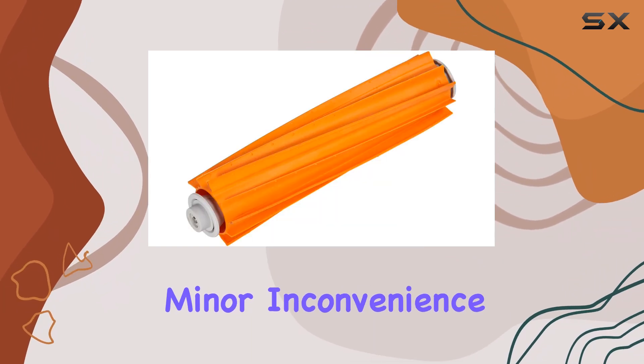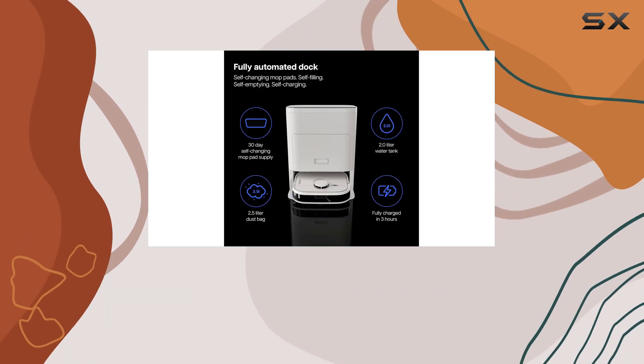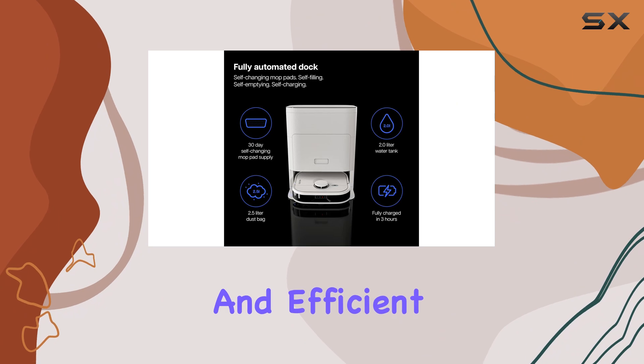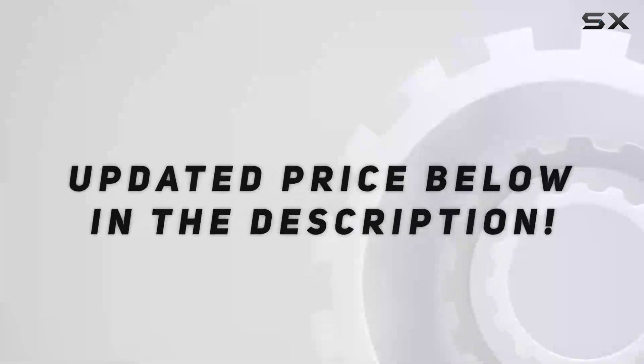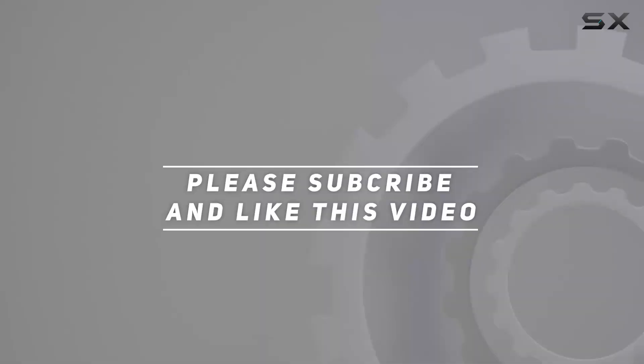Despite this minor inconvenience, the overall cleaning performance and convenience make the Noesis Florio a top choice for those seeking a reliable and efficient cleaning companion. Check out the video description for an updated price, and thank you for watching.